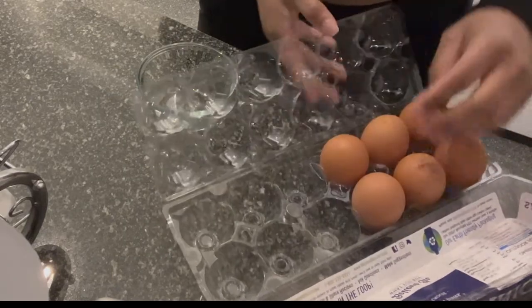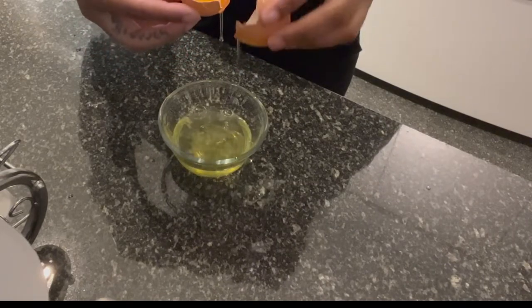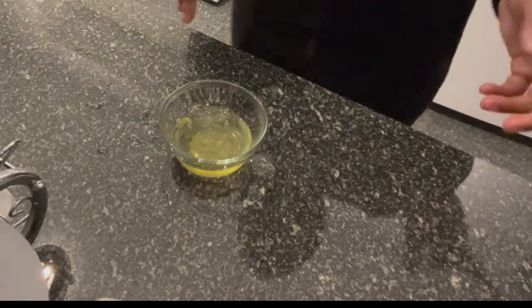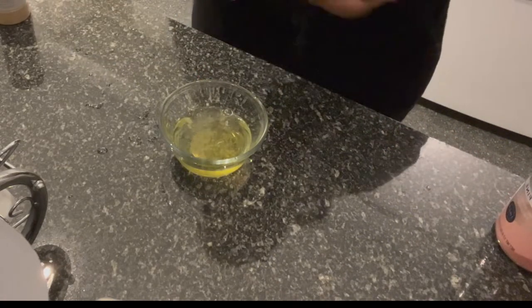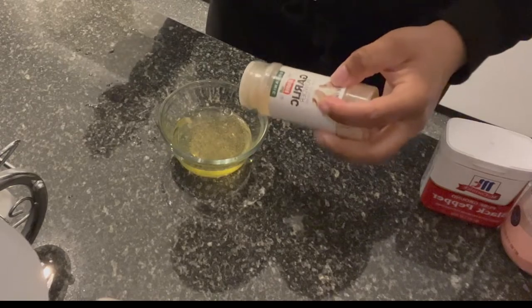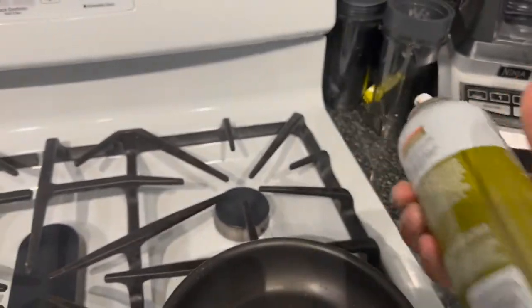For my egg white omelet I'm going to use two eggs. I know I could buy egg whites in a carton, but something about cracking the actual egg and getting the egg whites sits better with me — though sometimes I do use the carton. I'm going to add a little bit of pink Himalayan salt, a little black pepper, a little bit of garlic, and that's it. I'll put on the pans for the wrap and for the egg whites and spray them.